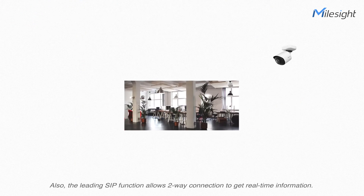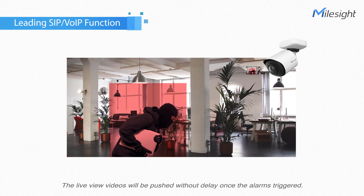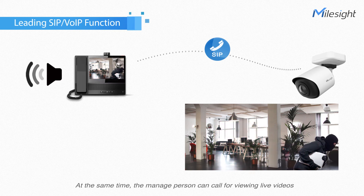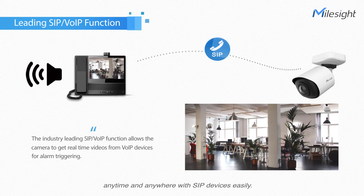The leading SIP function allows a two-way connection to get real-time information. The live view videos will be pushed without delay once the alarm is triggered. At the same time, the managing person can call for viewing live videos anytime and anywhere with SIP devices easily.